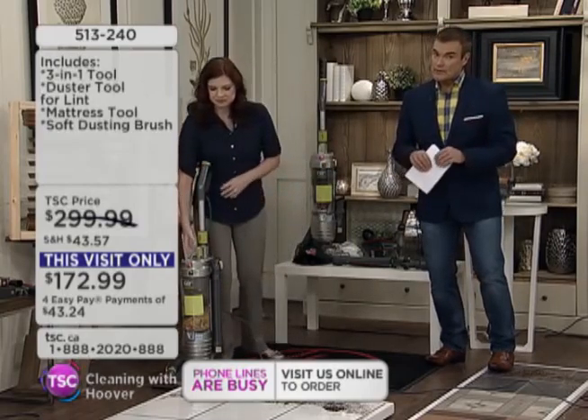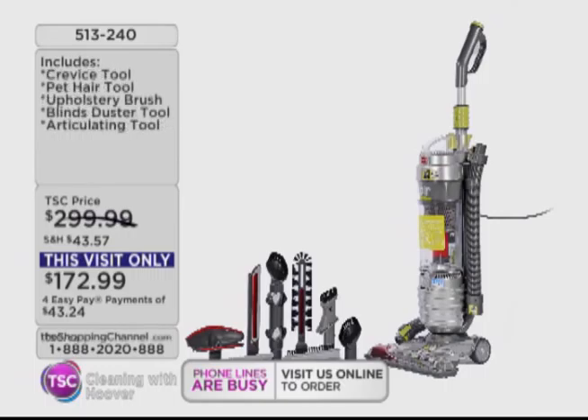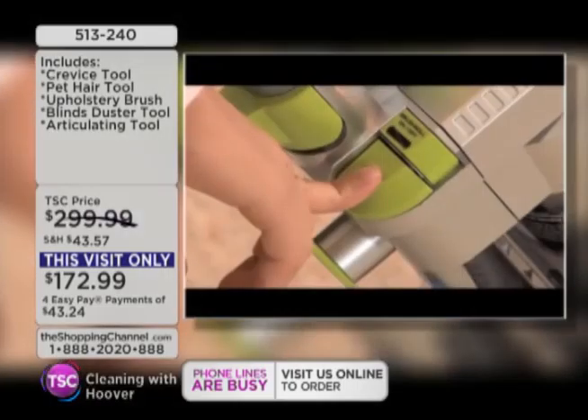Take advantage of those four interest-free easy pays. And you know, if you have kids and pets, you know you're vacuuming a lot more. Now take a look here — all of those green buttons all have a job to do.